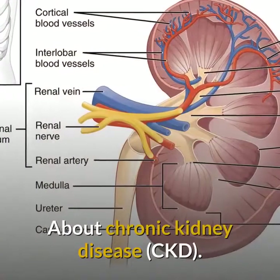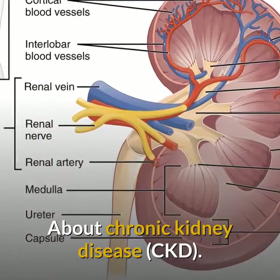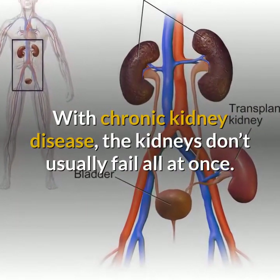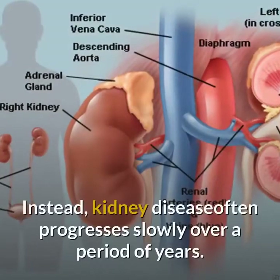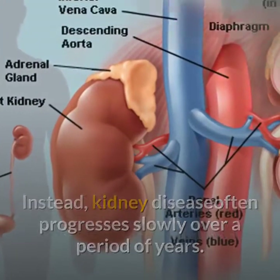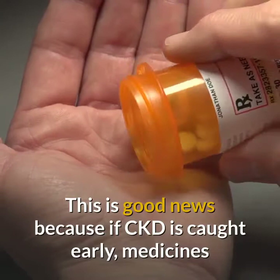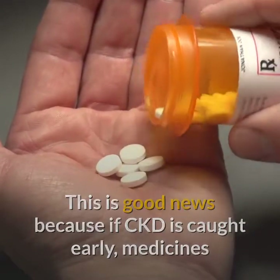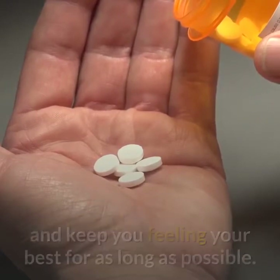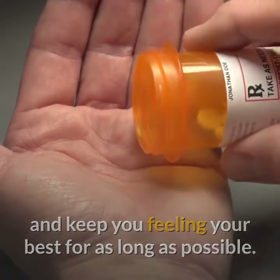Stages of Kidney Disease. About Chronic Kidney Disease. With chronic kidney disease, the kidneys don't usually fail all at once. Instead, kidney disease often progresses slowly over a period of years. This is good news because if CKD is caught early, medicines and lifestyle changes may help slow its progress and keep you feeling your best for as long as possible.